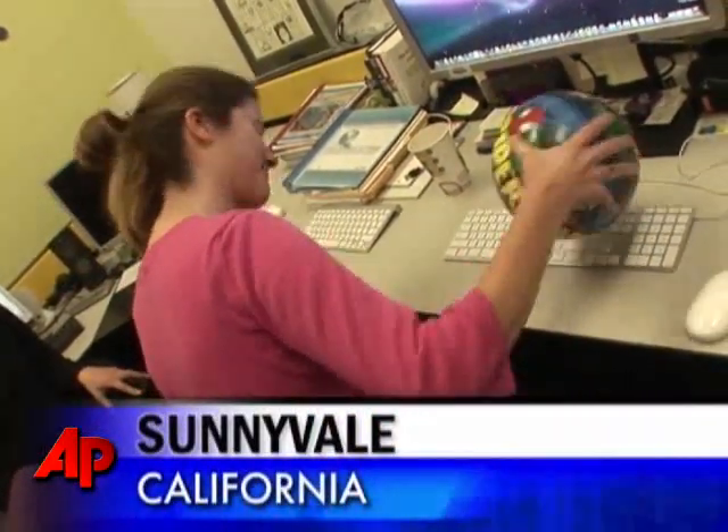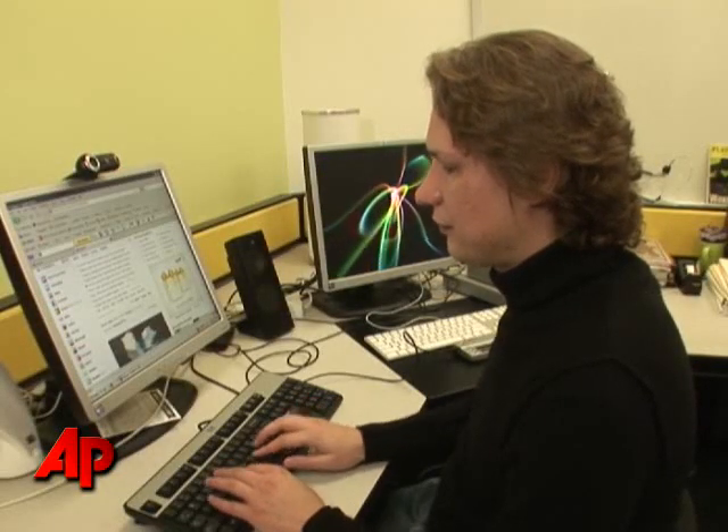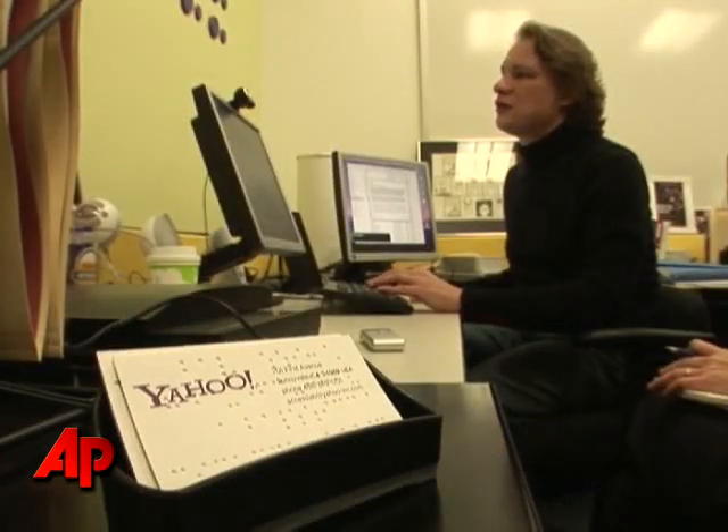Imagine trying to type on a keyboard using a big rubber ball. That's the kind of problem Victor Ceron tries to help solve at Yahoo's Accessibility Lab. Born in Ukraine, he lost his eyesight as a child.